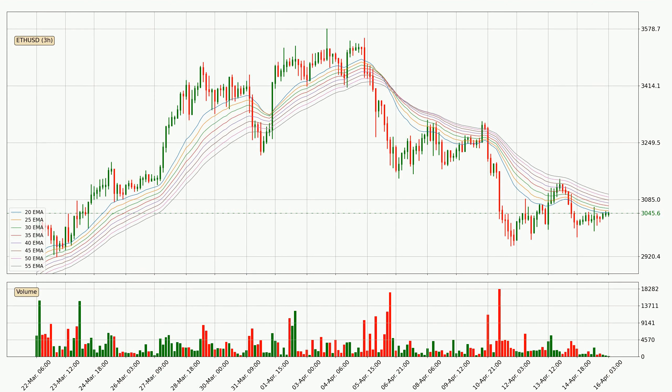Looking at the three-hourly exponential moving averages, the price at the moment is situated below the three-hourly ribbon, which is usually bearish and the ribbon can act as a resistance, so you should keep an eye on if the price will break it or bounce off it. The current price to watch is around 3,101. Nevertheless, a trend change can be expected owing to the ribbon being compressed, which means that the trend is currently not very strong.